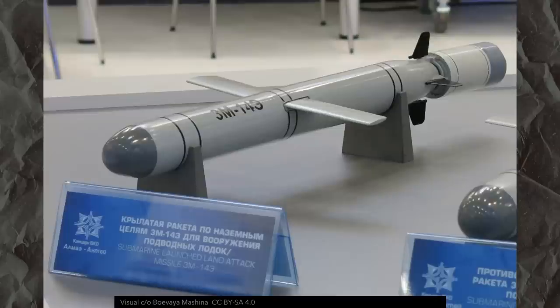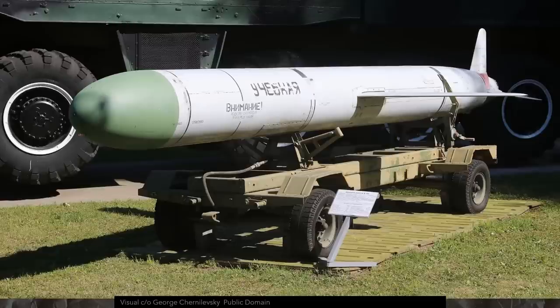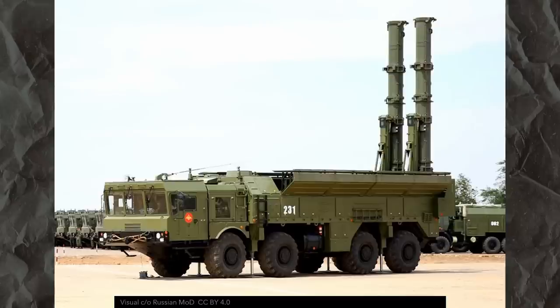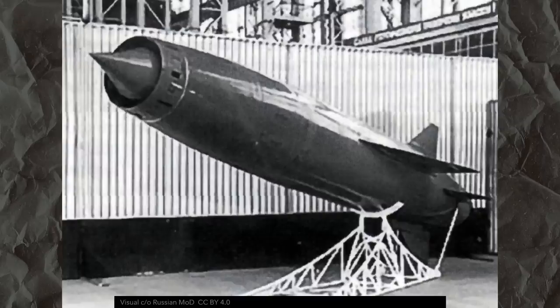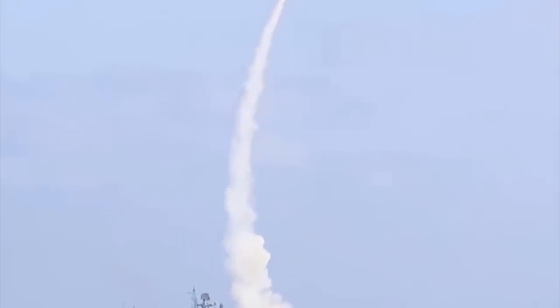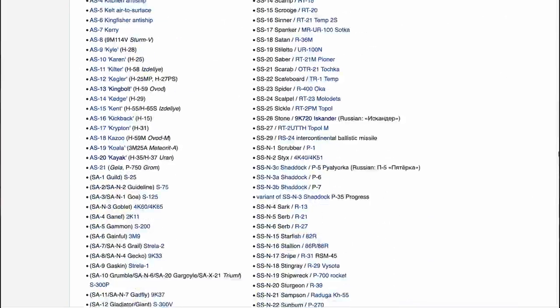The Russians, though, have an entire zoo: the KH-101 and 102, the 3M54 Kalibr in all its variants, the KH-55 and the KH-555, the KH-59, the 9M728 and 9M729, launched from the Iskander-K, the P-600, P-700, P-800, the old but still in service KH-22, the anti-radiation KH-31, and the brand new hypersonic Zircon. Each of these has at least a couple of variants, and there are more in development.